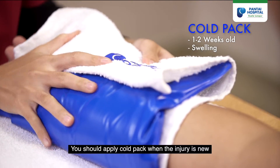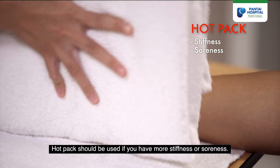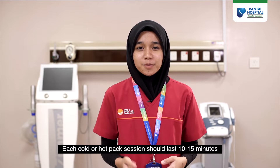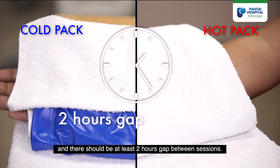You should apply a cold pack when the injury is new or when there is obvious swelling. A hot pack should be used if you have more stiffness or soreness. Each cold or hot pack session should last 10 to 15 minutes, with at least a two-hour gap between sessions.